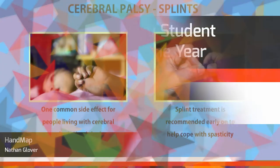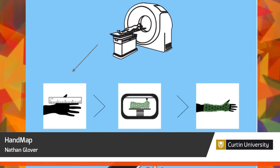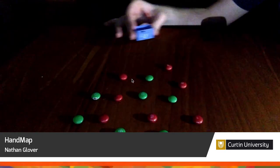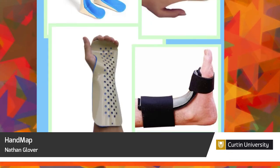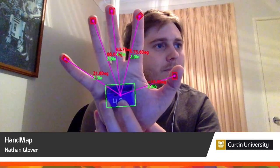In designing medical devices for people with physical disabilities, accuracy is key. Handmap uses a mobile phone camera to calculate physical measurements in a 3D space. These data markers are used with a 3D printer to create splints or other support devices that can remove physical barriers that impede everyday life.